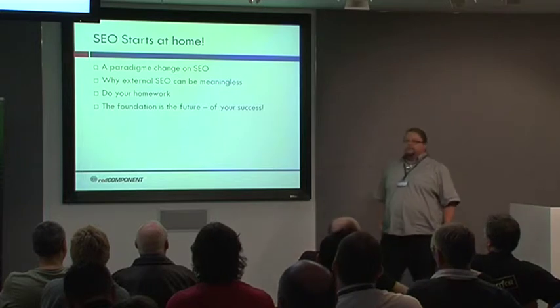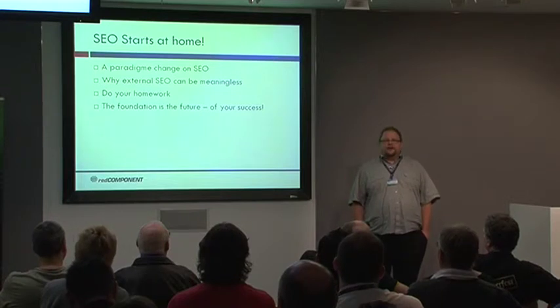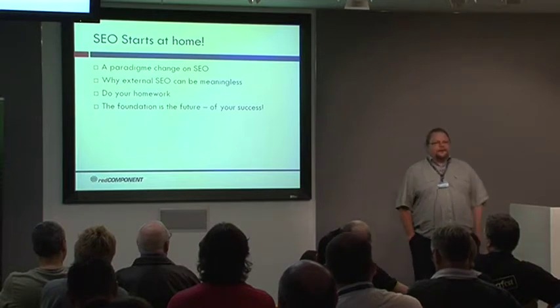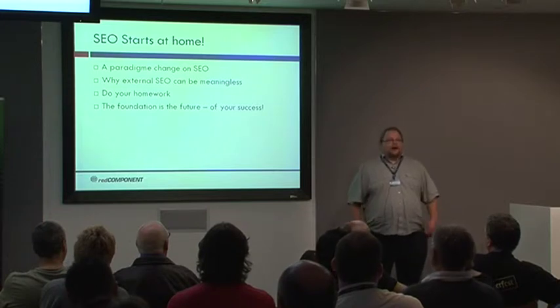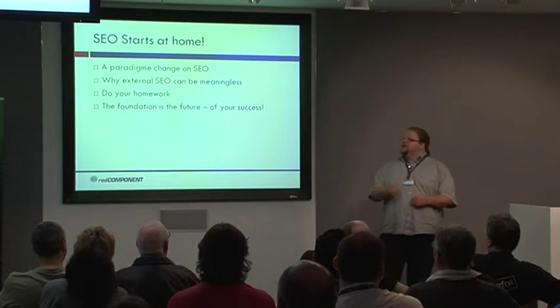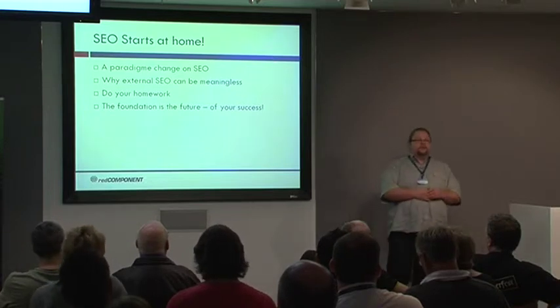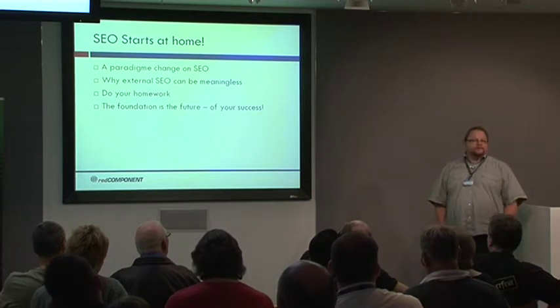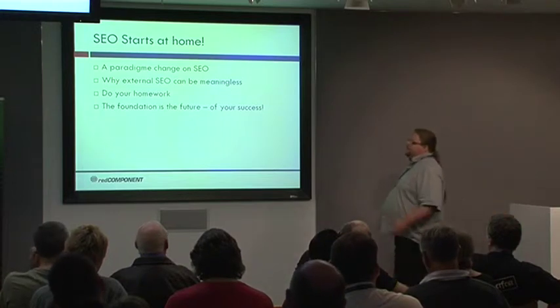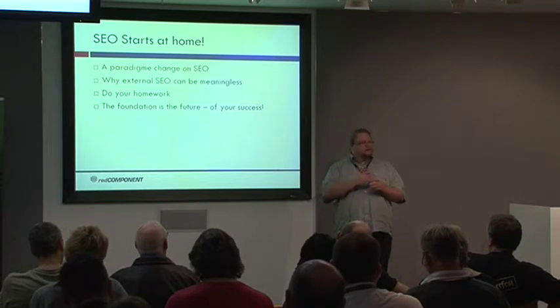SEO starts at home. Going offsite, doing cloaked content landing pages for link building and all sorts of exotic approaches are perhaps fine — I wouldn't do the cloaked part, but the rest I would. But if your foundation isn't okay, if you haven't really spent the time on your own website, starting at home, then you can work forever on all the external parts and you will never be successful, never get to the top. Simply because search engine algorithms are based on an analysis of your content pages.